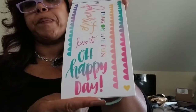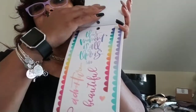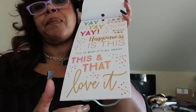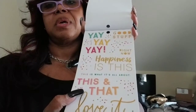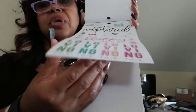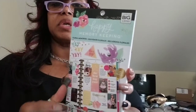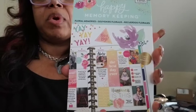Scallop pages, more scallop border stickers, yay, good stuff — happiness is what it's all about. Sweet memories, this moment rocks. I think this is the last page — yep, that's the last page. This book is the Happy Memory Keeping Floral Memories. I'm naming it my own name: Happy Memory Keeping Floral Memories. Five hundred and seventy-eight pieces.